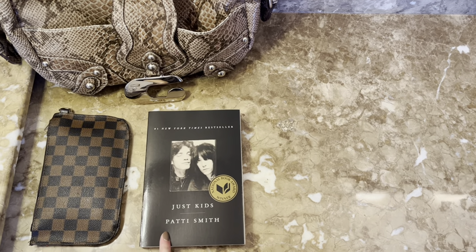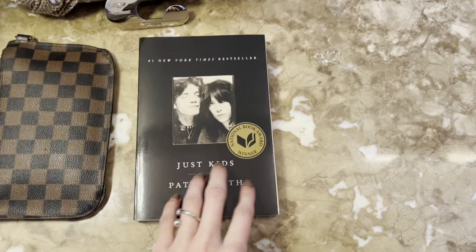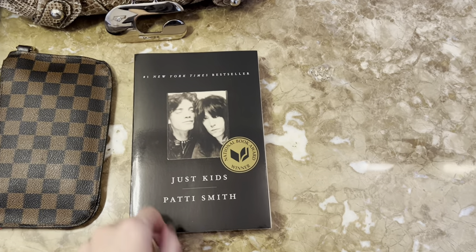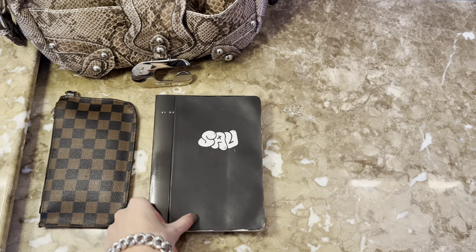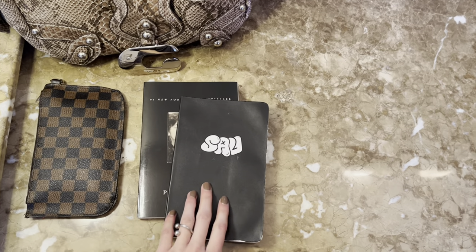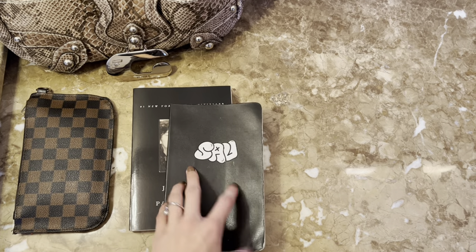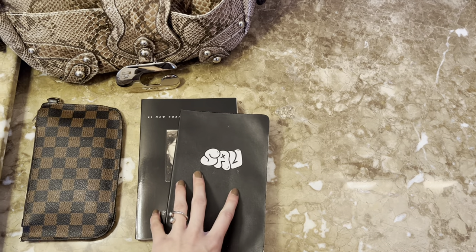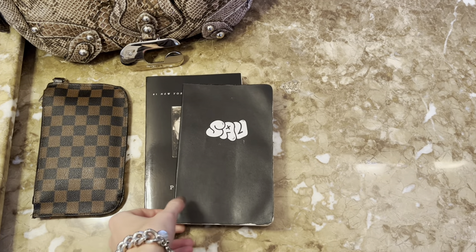I actually started 'Just Kids' a year ago and got way too busy with my senior collection and everything, but I am hopping back into it and really enjoying it. Next is my notebook — I use this every day. I keep track of ideas, do math for knitting, sketches, lists — all of the above is in here and I couldn't live without it.